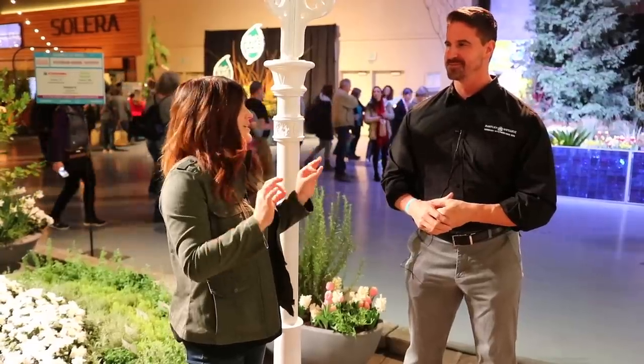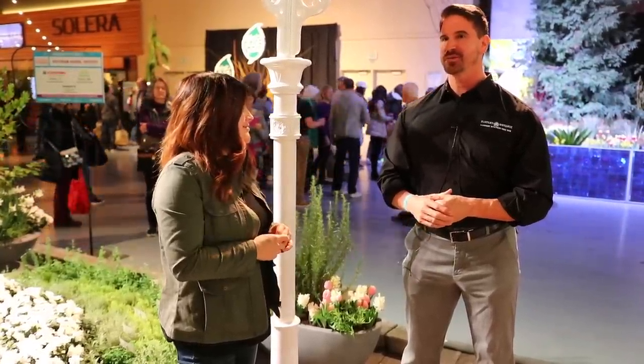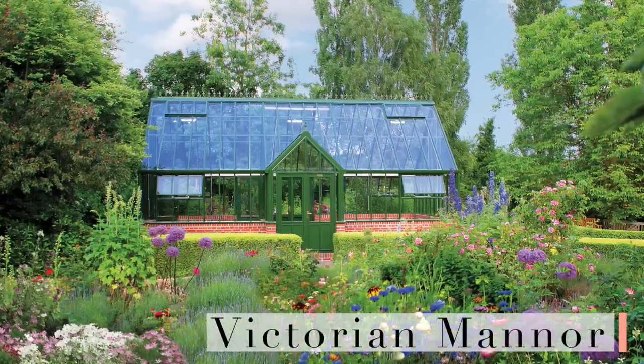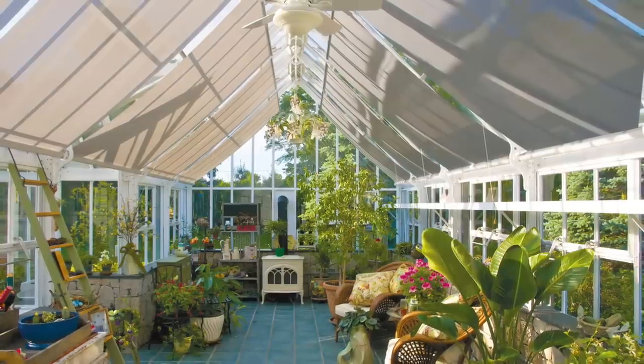If you had to pick a favorite from the whole line, what would it be? I would probably say the Manor is my favorite size — 13 feet 6 inches wide by about 27 feet long. That's a nice size.